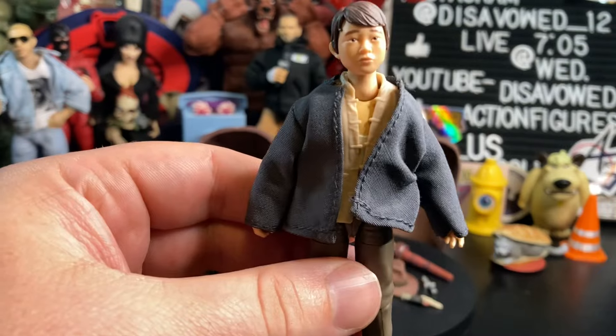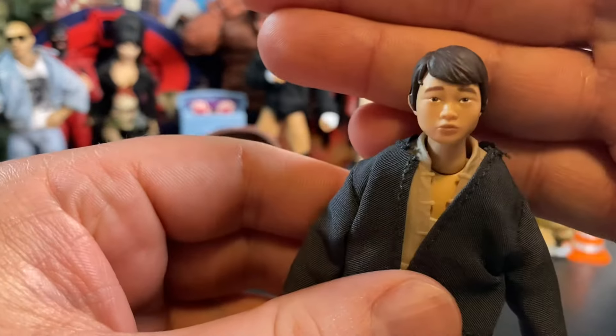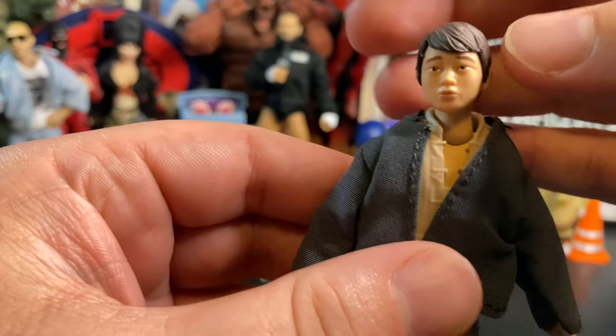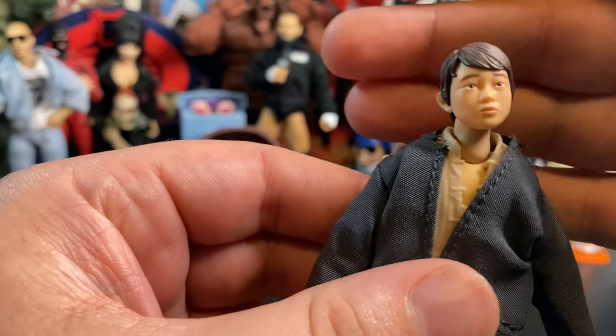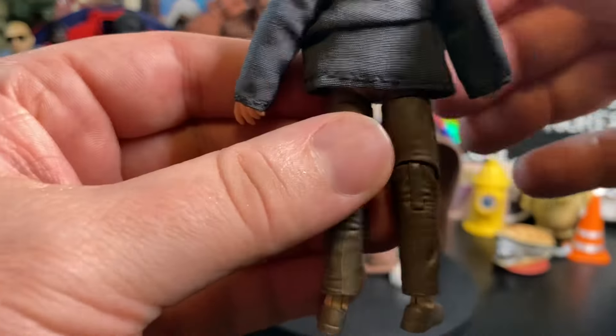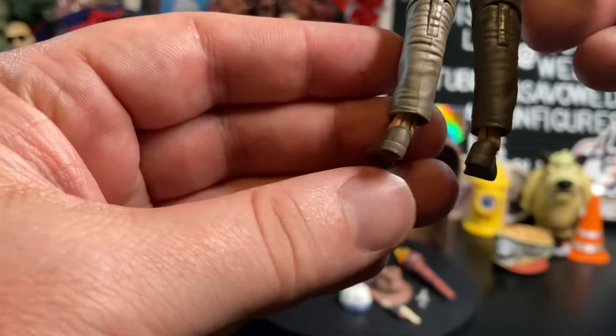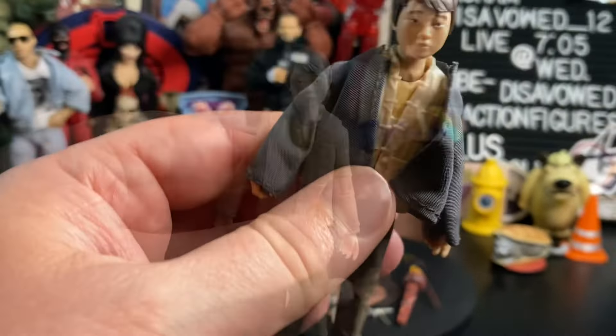Taking a look at Short Round up close with the soft goods on. Head sculpt came out looking relatively good. I'm not going to sit here and say it has to be identical to a child actor from back in the 1980s, but it came out well — I like it. You can't see a whole lot with the soft goods shirt, so we'll take it off momentarily and take a close look at what's underneath.